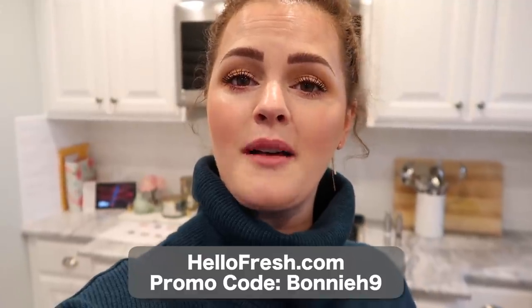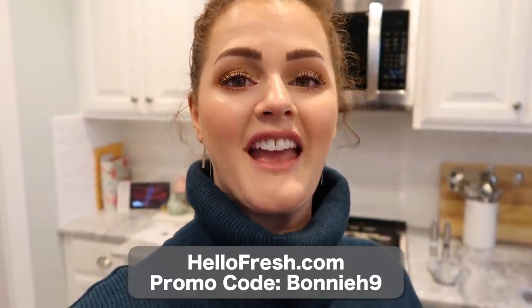Go to HelloFresh.com and enter promo code BonnieH9. The pizzas look great and the kids are now home from school, which is perfect timing. So I want to thank HelloFresh for sponsoring today's video.